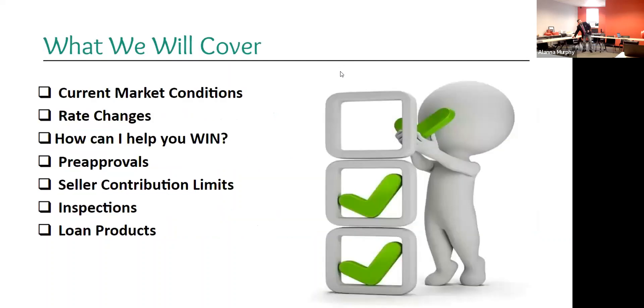Topics we'll cover: current market conditions, rate changes, how I can help you win, pre-approvals, seller contributions — a very hot topic — inspections and their loan requirements, and some loan products outside the conventional FHA and VA box.